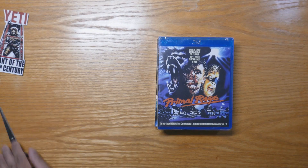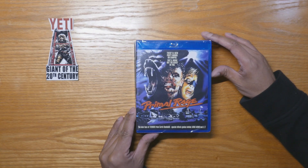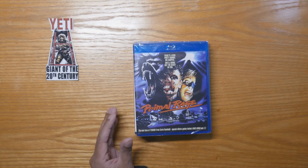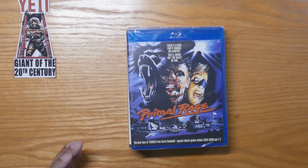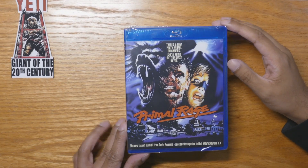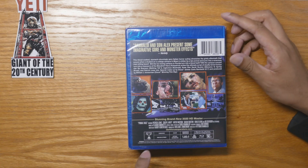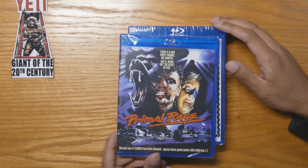Here are the four movies for the month of April. I'll put the Yeti magnet here since it's cool. The first movie is Primal Rage — I don't know anything about it. Let me zoom in — it features new terrors from Carlos Rambaldi. On the back it says 'stunning brand new 2020 HD master.' It's Dark Force, all region, rated R. Pretty nice cover art.